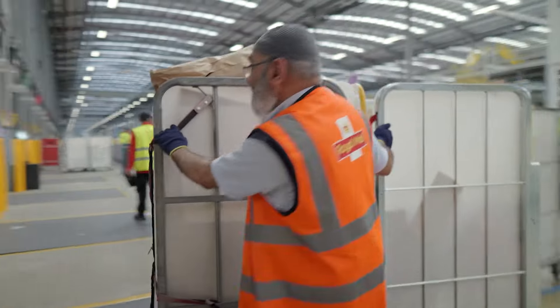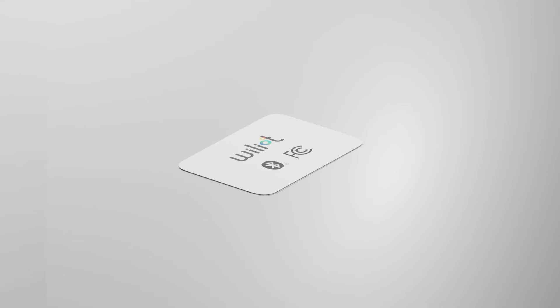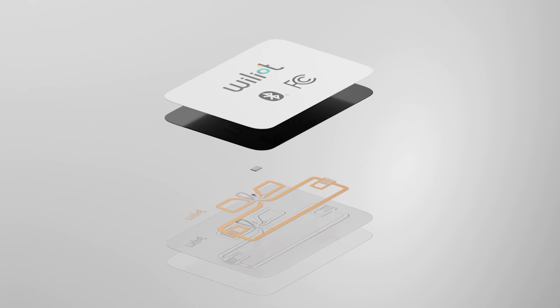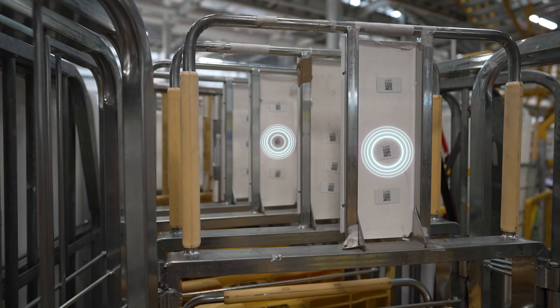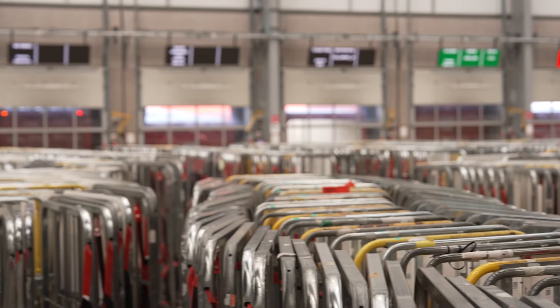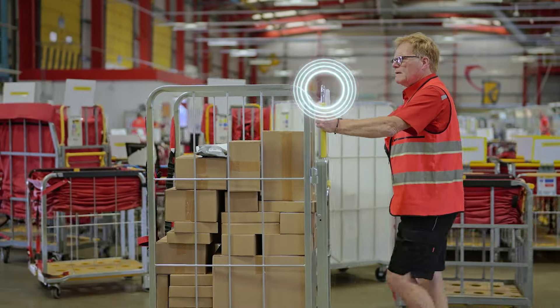Central to that mission is its partnership with Wiliot. This is where the digital transformation of Royal Mail's supply chain begins. Wiliot's ambient data platform is powered by postage stamp-sized tags called IoT Pixels. They are adhered to these containers to eliminate this information blackout.